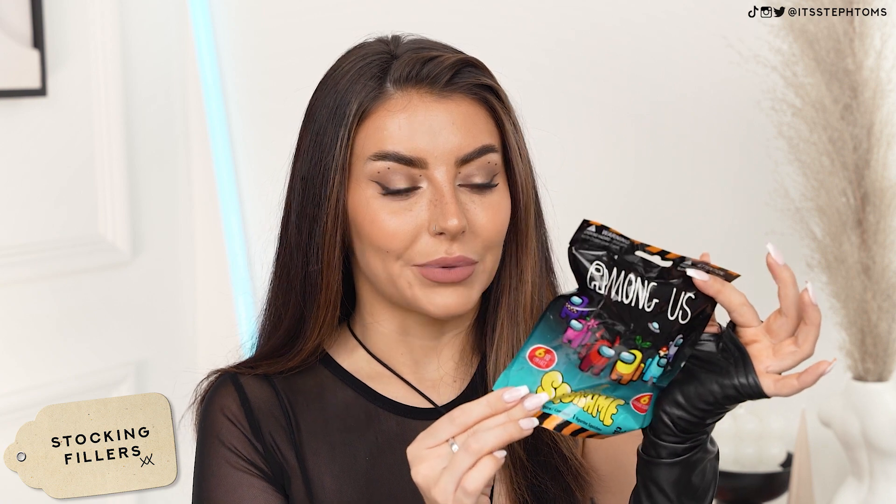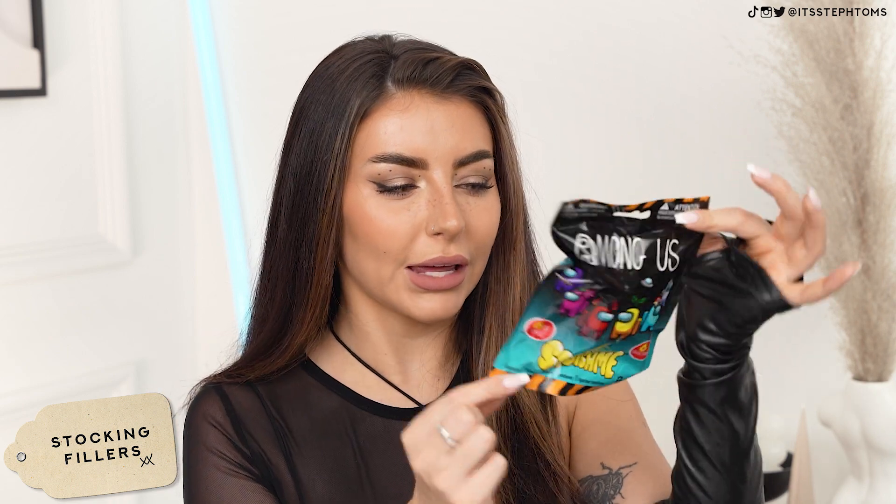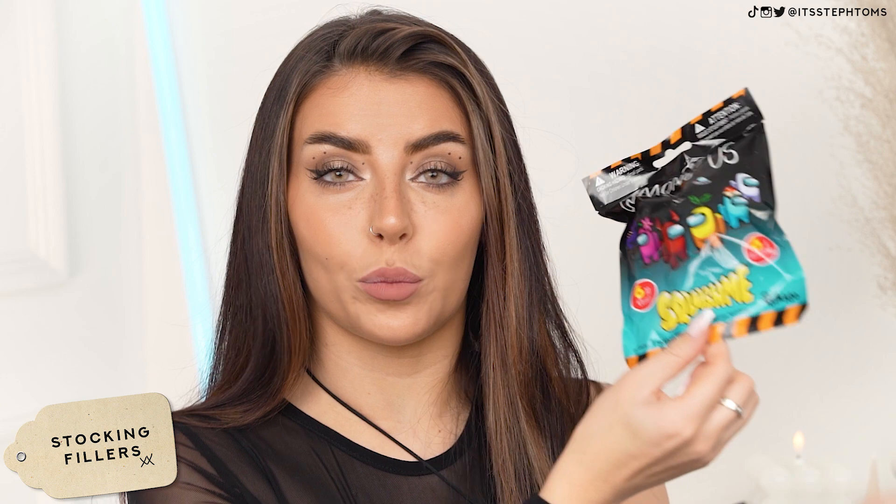If you guys used to watch me stream on Twitch — which I do want to bring back in the new year — let me know if you're part of the Twitch fam. Among Us! We had a lot of fun on Among Us. There's this little Among Us squish-me, kind of like a stress ball toy, and there's six different ones to collect — this was £4. They had loads of really cute bits like that — Xbox controllers, PlayStation controllers, a Minecraft one.